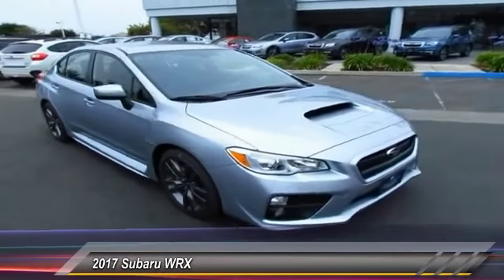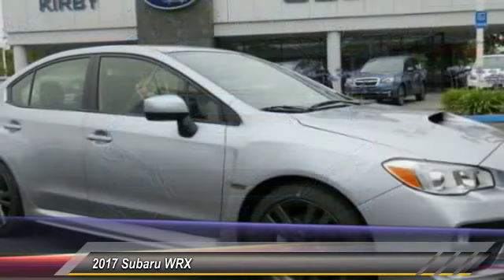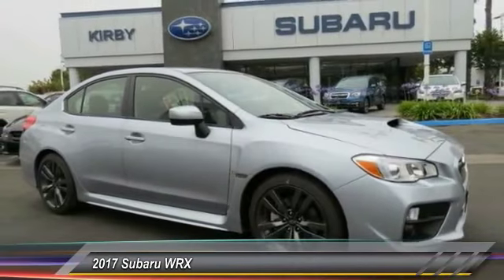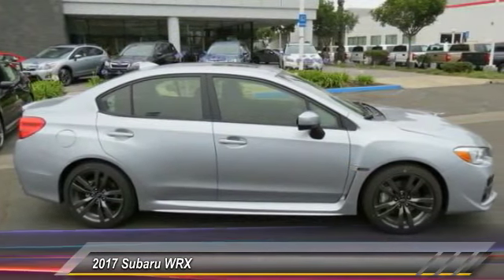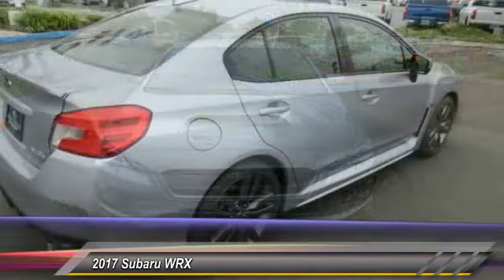The Subaru WRX is built with performance in mind. Not only does it provide corner-hugging ability and power galore, but it also provides fantastic fuel efficiency. Plus, you get the dependability that we've come to expect from a Subaru, and it is priced below $35,000. Here are some of this vehicle's great options.